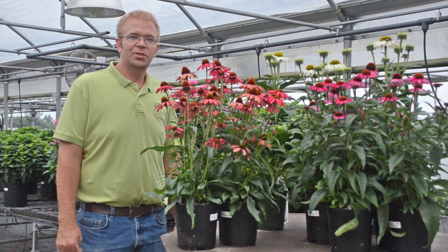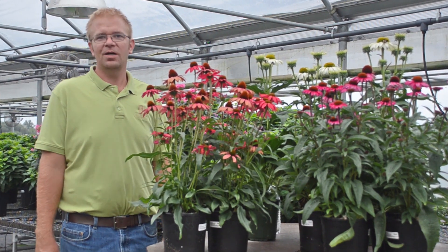Hi, I'm Jeremy Windemuller, the trial manager here at Walters Gardens, and today we're going to talk about Echinacea.